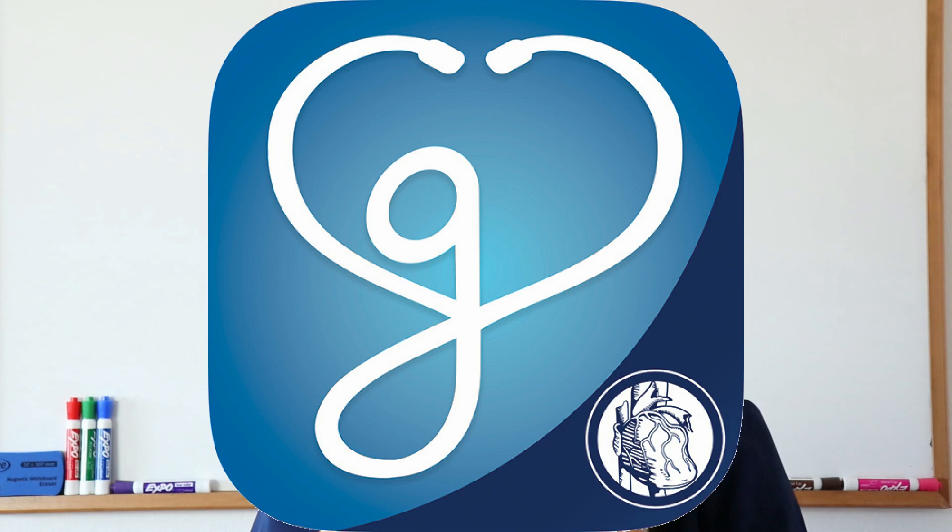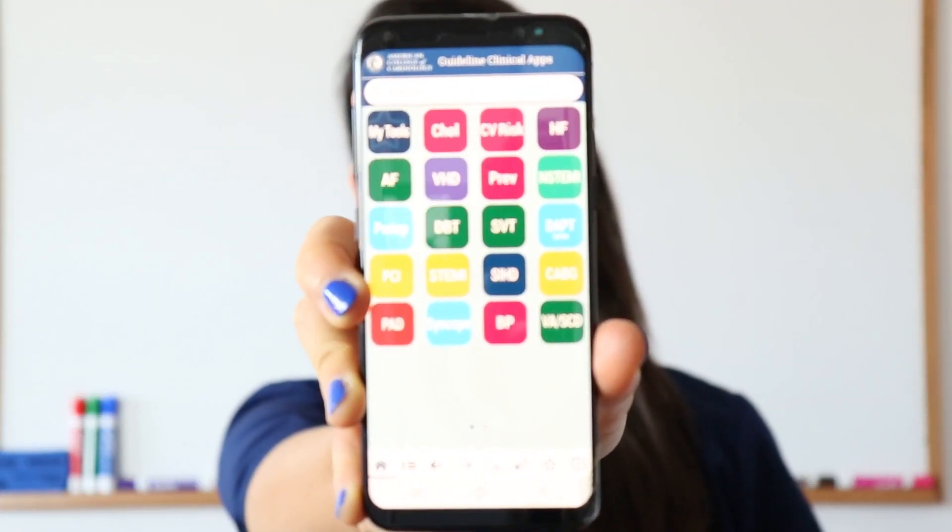The other app I have is the Guidelines app by the American College of Cardiology. You can see it has all the cardiology conditions. For example, if you click on NSTEMI, you have the executive summary, key points, patient management, patient resources, TIMI score, and all that. It's super useful, especially if you're interested in a cardiology fellowship. And even if you're not, you will see cardiology cases on an everyday basis, so you must be updated and know what you're doing.